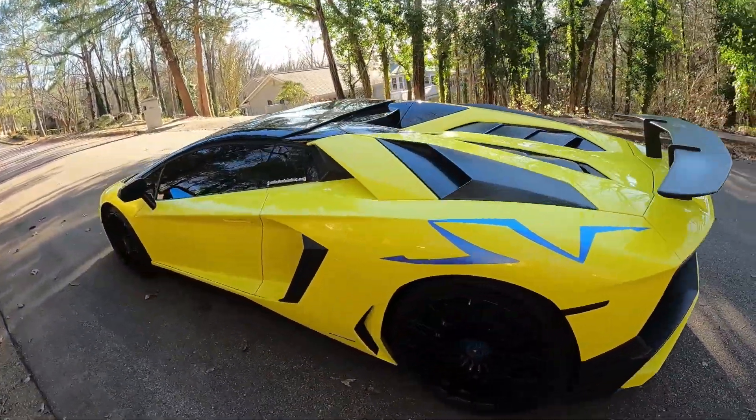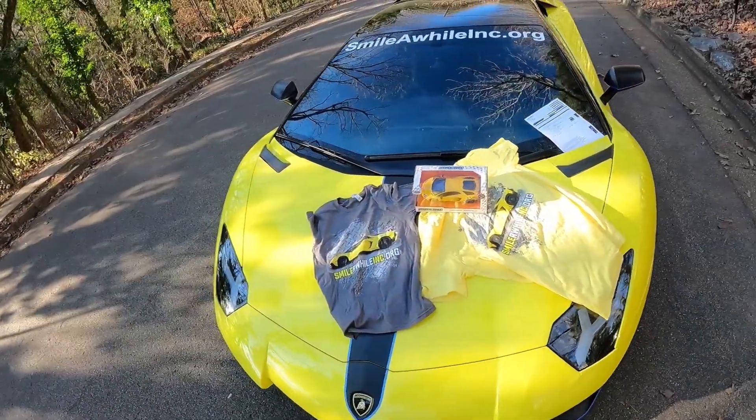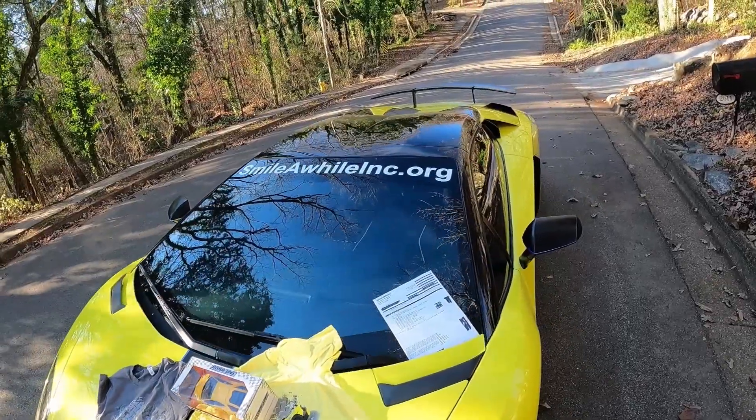Holy moly, it's an SV Aventador! No guys, I'm just joking — it's really my car. I'm just here to do a giveaway. Whoever can guess how much the oil change costs for a 2017 Lamborghini Aventador SV...